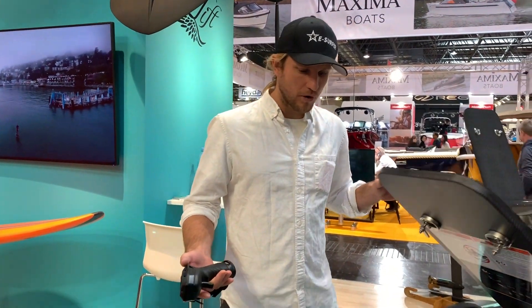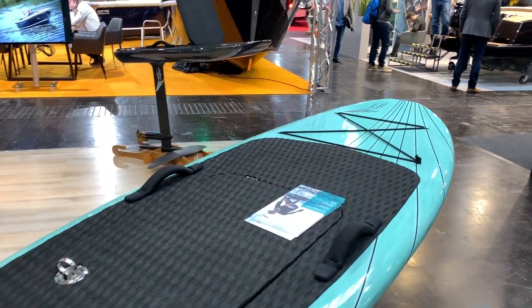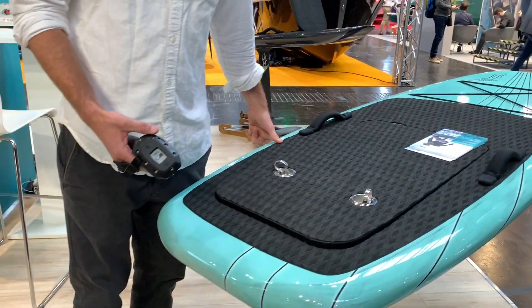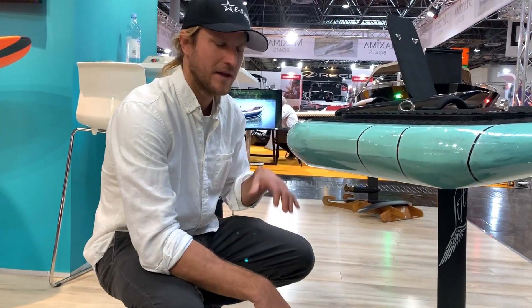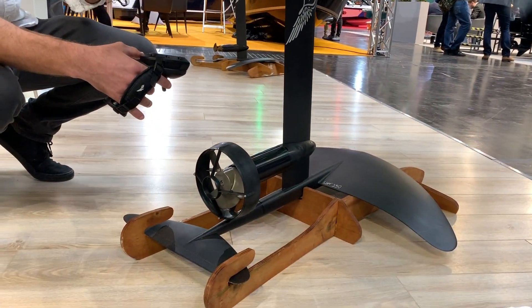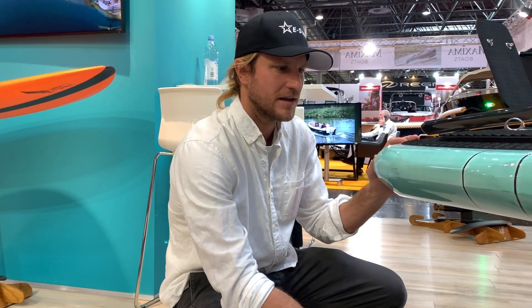Here is a really cool board to check out — this is our school board. It is a larger size platform, offers a lot of stability. On this one we put a shorter mast, a little less intimidating. We put one of our new 250 wings, which is a large wing. It goes slower, picks up lift at a lower speed and offers a lot of stability. Essentially this board can get anybody up and foiling within about five minutes.